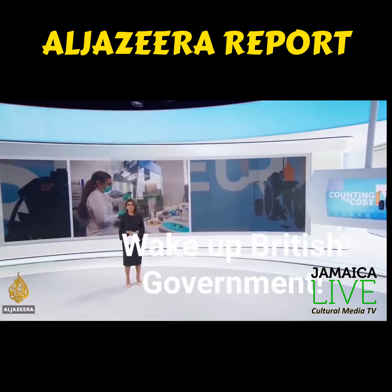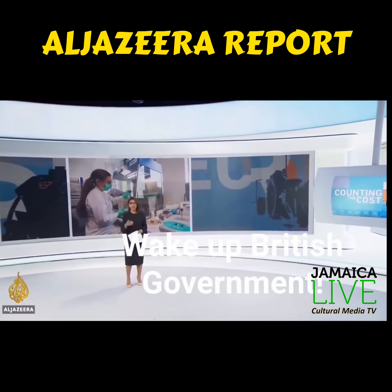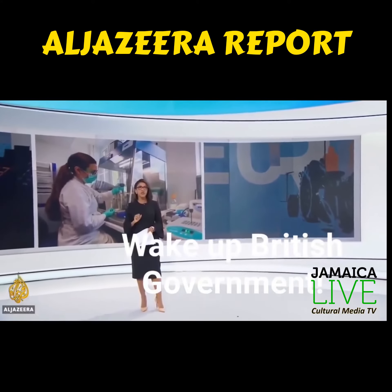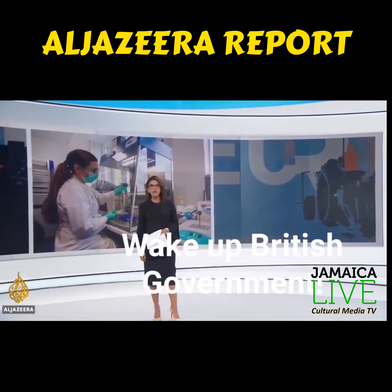It's not just the Western world that has the scientific know-how to beat the virus. In Senegal, a laboratory has used its AIDS and Ebola experience to develop a $1 COVID-19 testing kit. Al Jazeera's Nicholas Hawk has more.